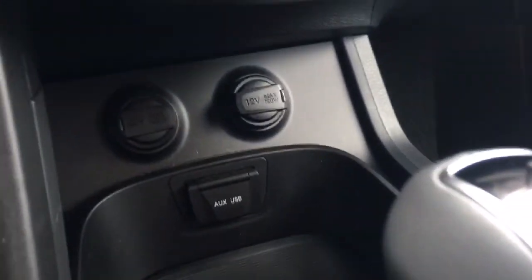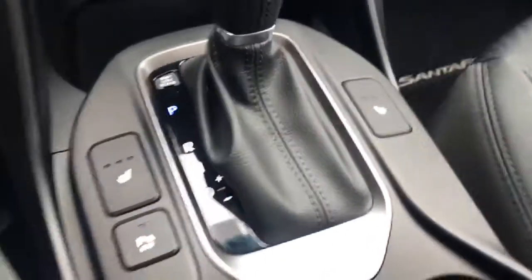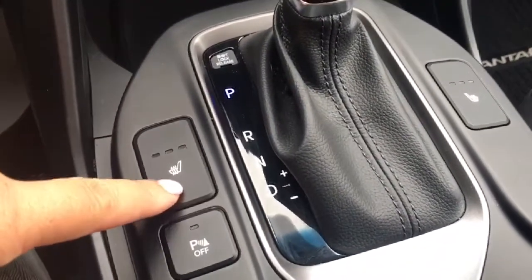Just down there you have your two power outlets as well as your auxiliary and USB input. The front passenger and driver both get to enjoy the three-stage heated seats — great for those winter mornings. Coming over here we do have that lockable glove box, nice and big, and it comes equipped with your owner's manuals.